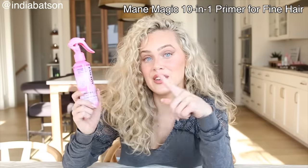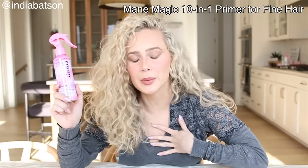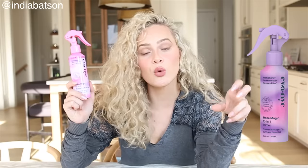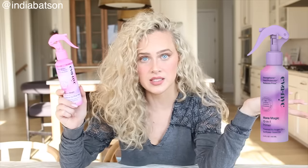Products like Eva NYC's Made Magic 10-in-1 Primer — the fine hair version — work beautifully for me, while the regular version would work significantly better for Mama Batson. I've spoken about this product many times on my channel and I'm excited to work with Eva NYC again because I genuinely love this line. The packaging is 100% recyclable, they're vegan and cruelty-free, and ingredient-wise they're free from sulfates, silicones, parabens, and phthalates — no junk ingredients. Instead it's powered by argan oil and sunflower oil.